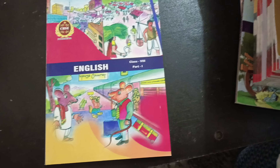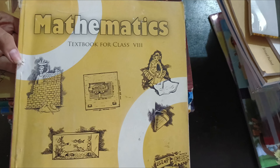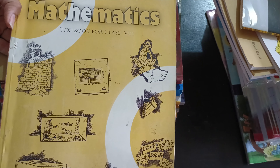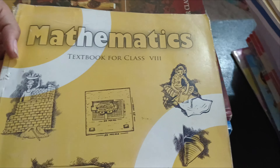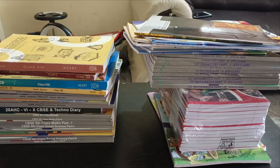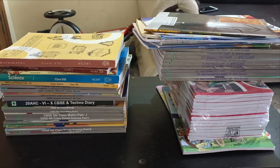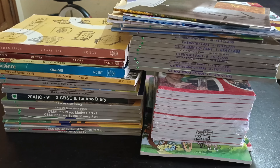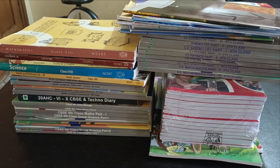Second and third language books will be provided in school. In the last video I didn't show the Maths NCRT textbook for Class 8, so here it is. Finally, there are this many books in total — I don't know how I'll carry all of them in my bag. SEBA students have another special kit with extra study material, so it's difficult for them.